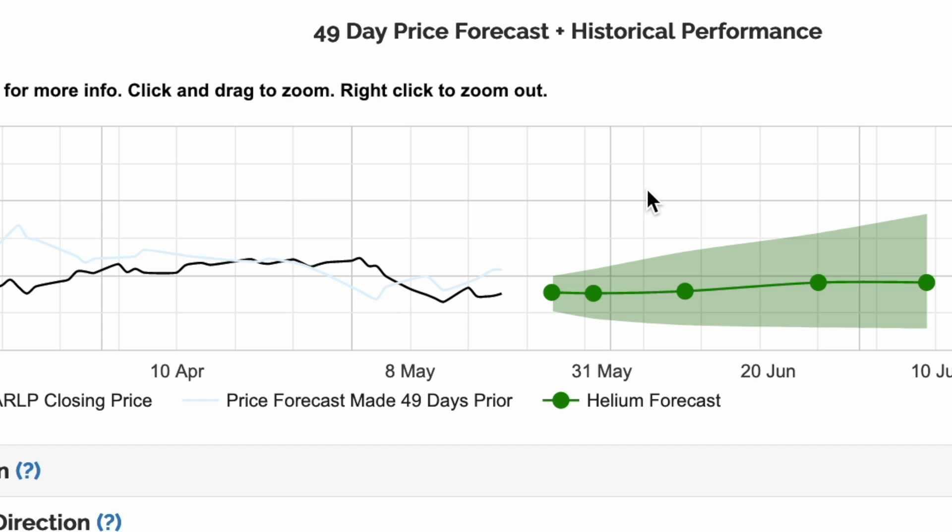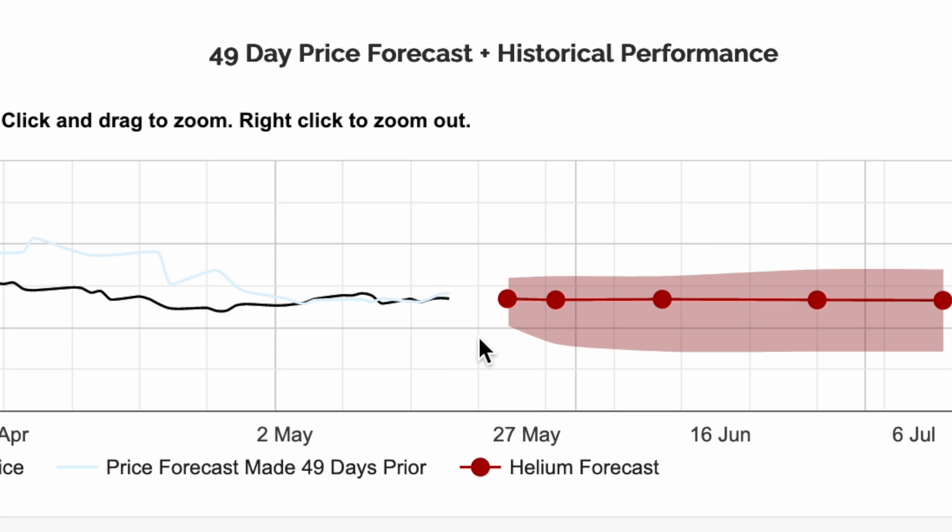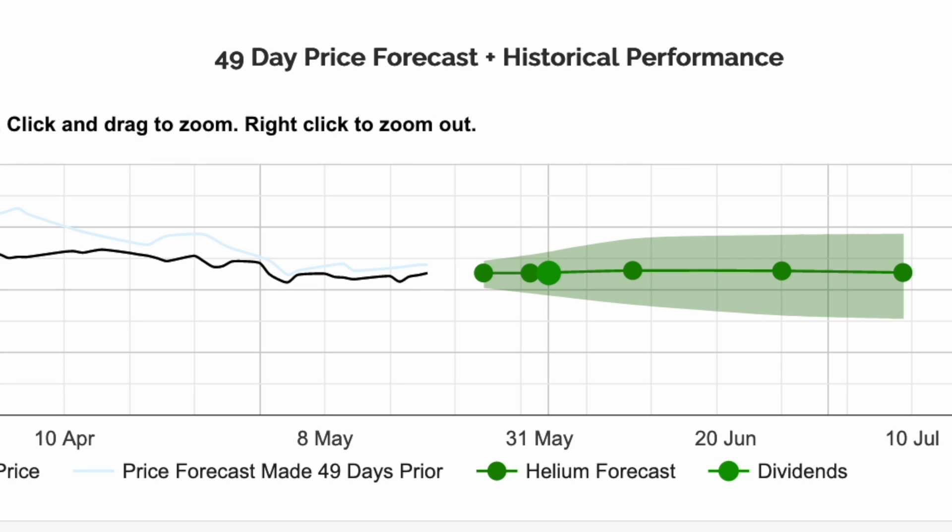On average, you can expect that the future price will land in Helium's cone about 80% of the time. A blue forecast cone indicates that Helium's models are price neutral. A red forecast cone is bearish and a green forecast cone is bullish.